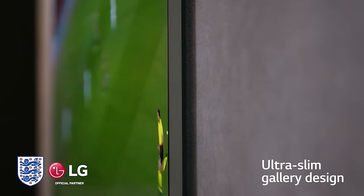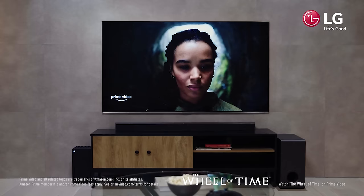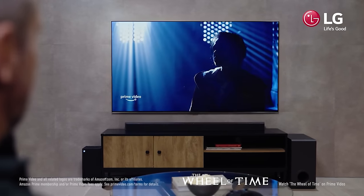The LG C2, which we're currently testing, may end up being a better purchase for most people. But until then, this is the best OLED TV you can buy.